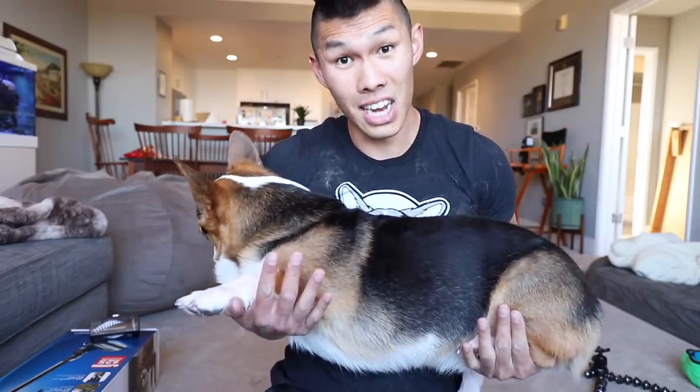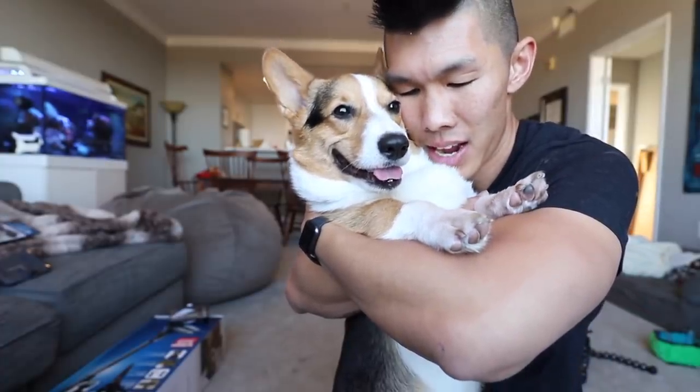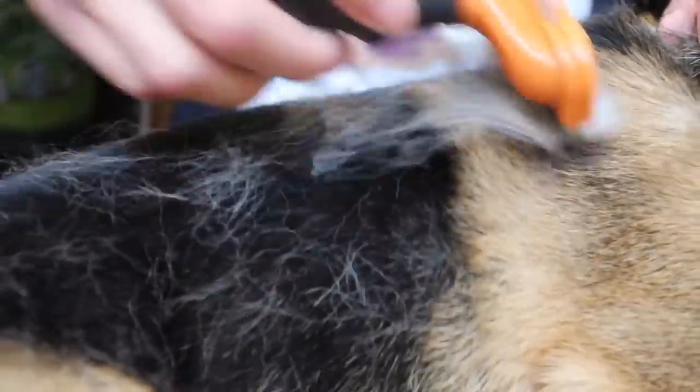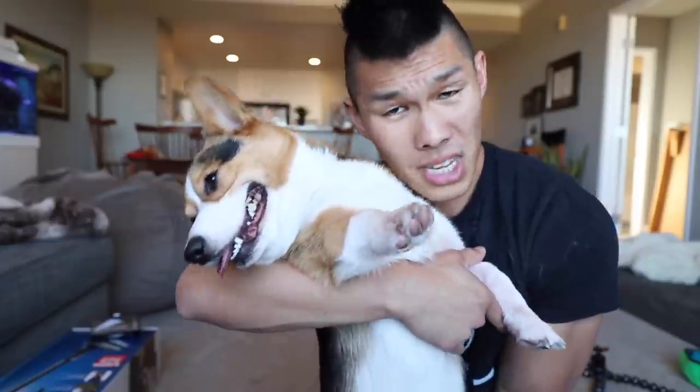For those of you who don't know, corgis shed a ton — they're constantly shedding. Gatsby mainly sheds to get rid of his summer coat and then to get rid of his winter coat. Right now, it's not that bad.